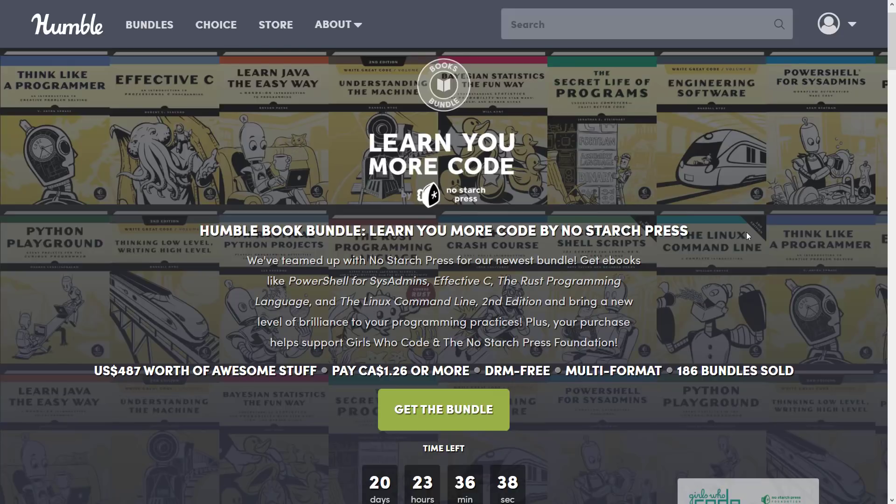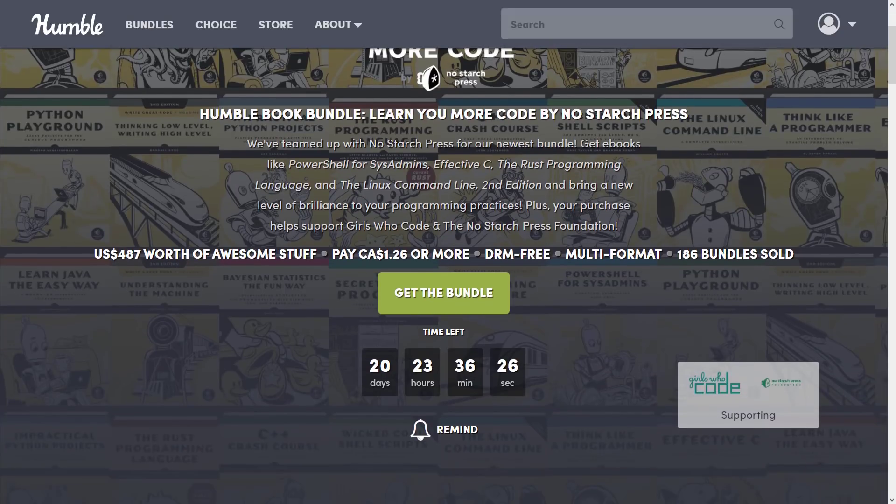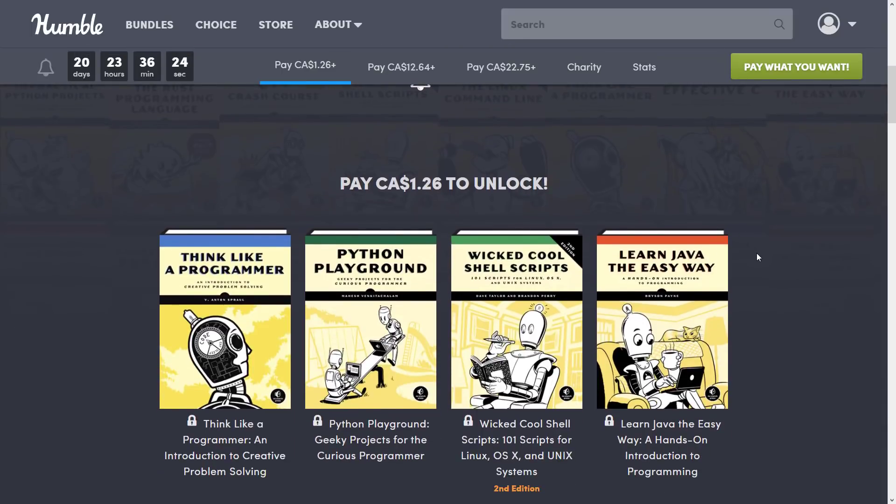Now if you don't know how this works, Humble Bundles are a collection of stuff — in this case ebooks — around a common theme, in this case programming. You decide how your money is allocated between the publisher, Humble, charity, and if you so choose — thank you so much if you do — to support Game From Scratch. As always, they are organized into tiers; buy a higher dollar value tier and you get all of the tiers below it.